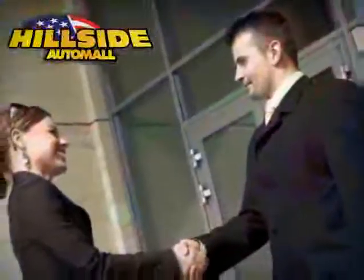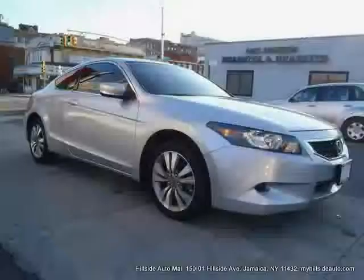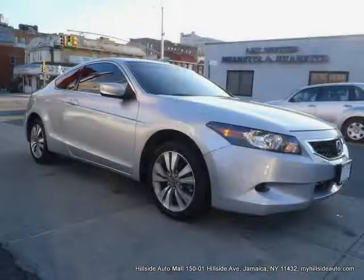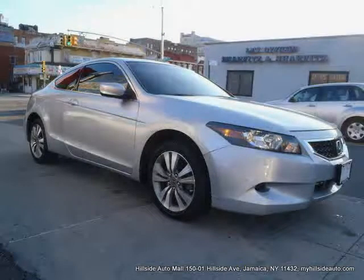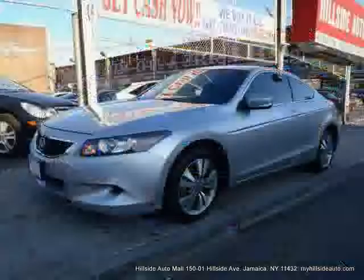Sit back, relax, and take a look at this. Like this 2008 Honda Accord Coupe equipped with cloth interior, CD changer, premium sound system, power tilt sliding sunroof, and heated mirrors.